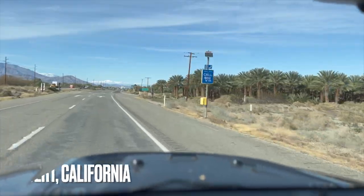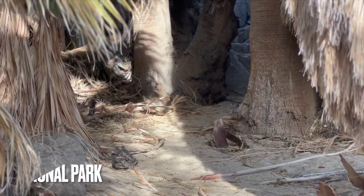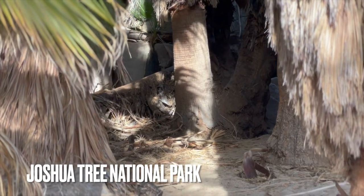What on earth is this? This is absolutely bizarre. I've never seen a palm tree forest like this. There could be anything back there.